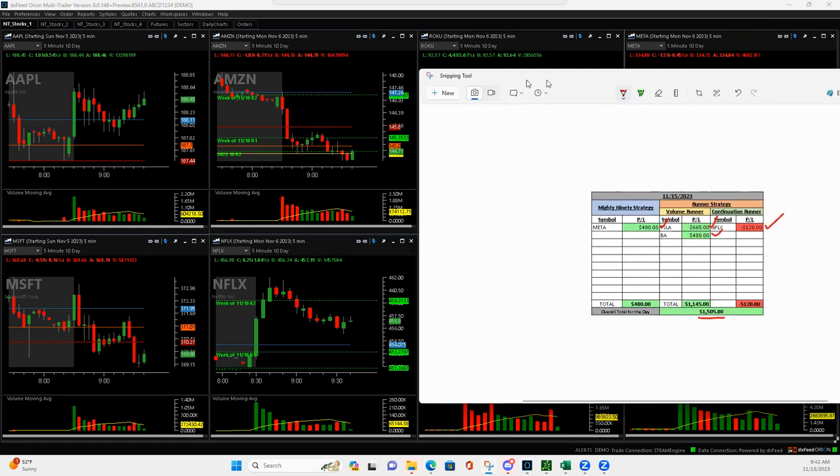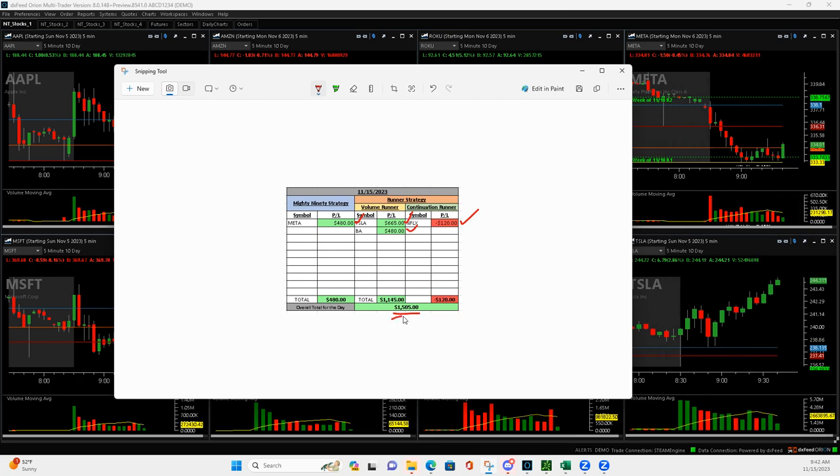That's how you bring in a four-figure day, folks — with four trades in an hour. I will see everybody back next week. You guys have a great rest of your week. Talk to you later. Peace.